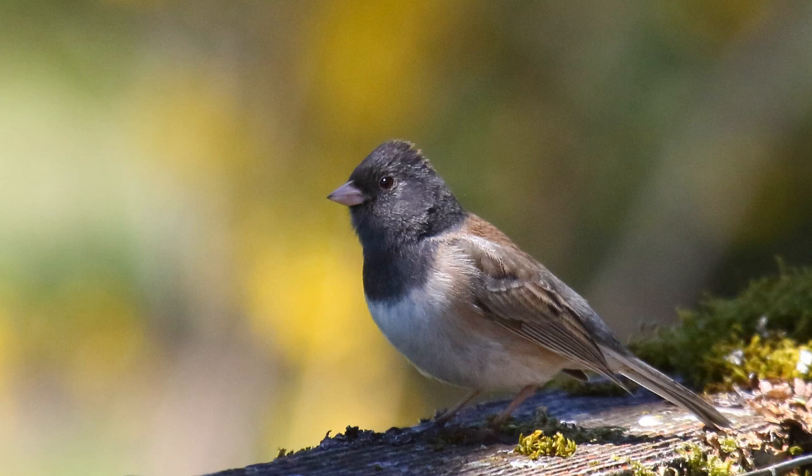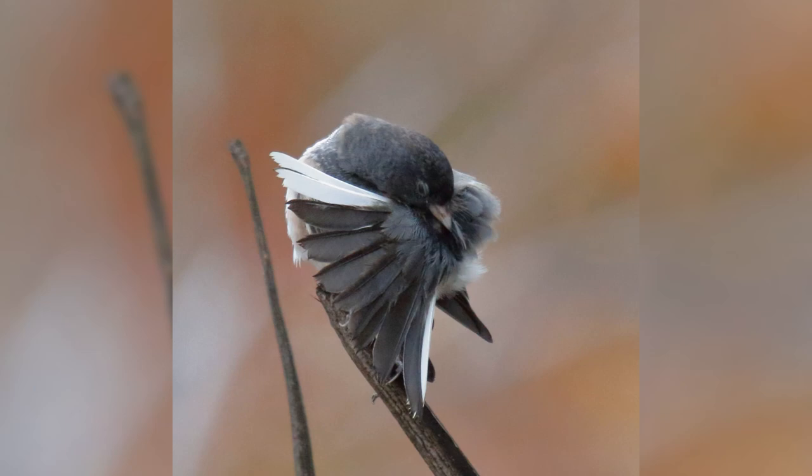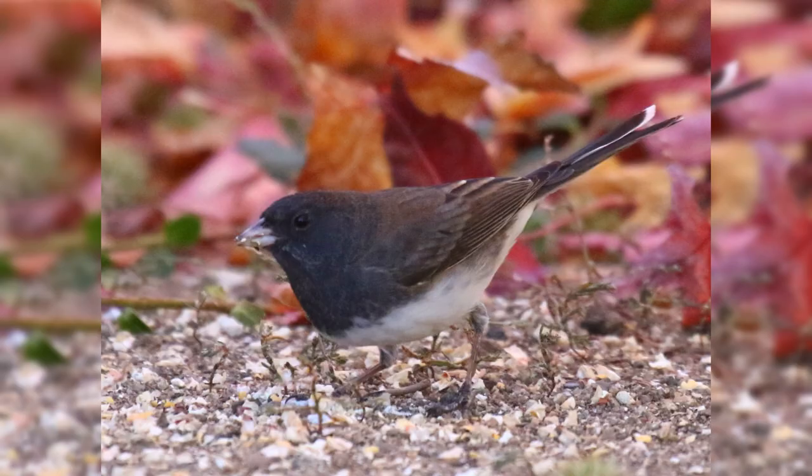There are a wide variety of plumage types, some considered full species in the past. All types have flashing white outer tail feathers, little pink seed-eating bills, and dark eyes. They have gray hoods and white bellies.